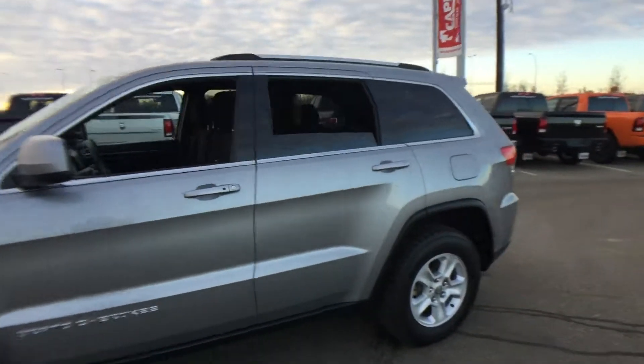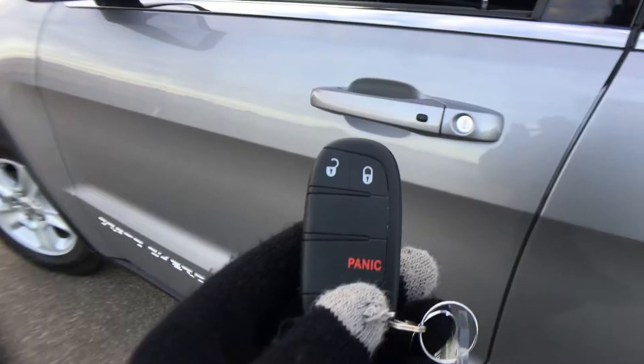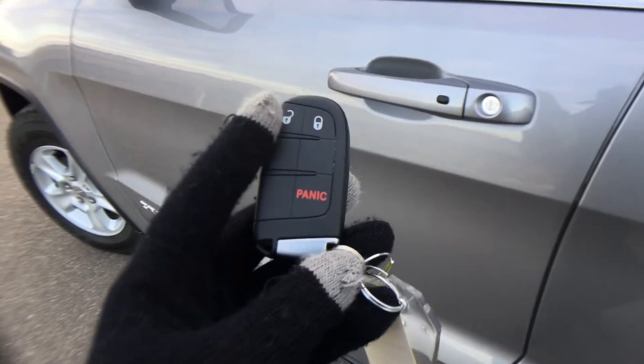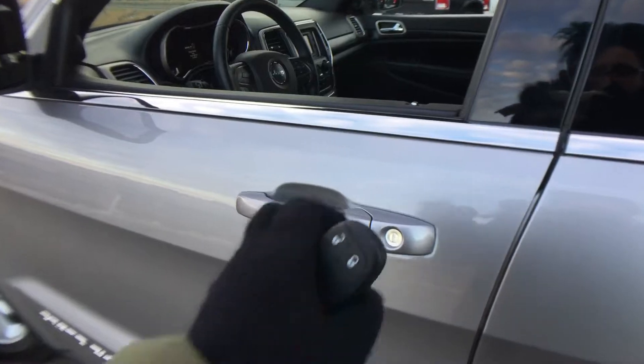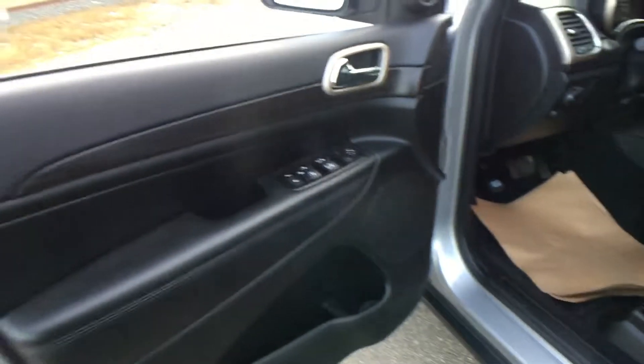So this is the outside of this Grand Cherokee Laredo. Come with me and I'll show you the inside. Helping you into the Jeep Grand Cherokee is the key fob up here. You have the unlock, lock, and panic button, and this does have keyless entry so you just get close and it'll unlock for you, which is really great.